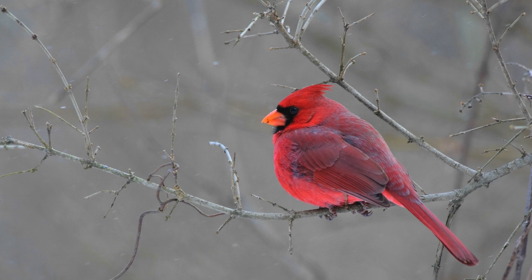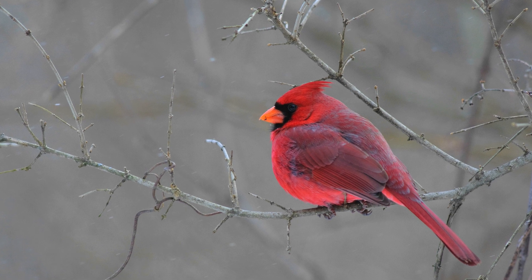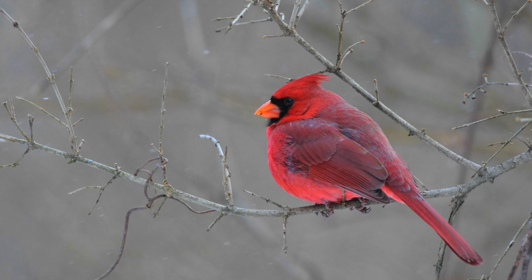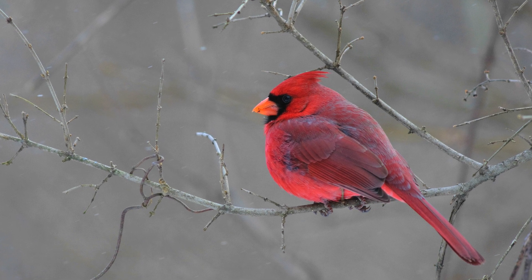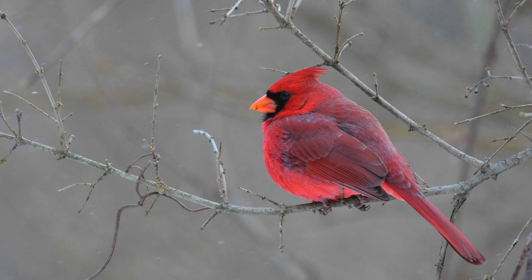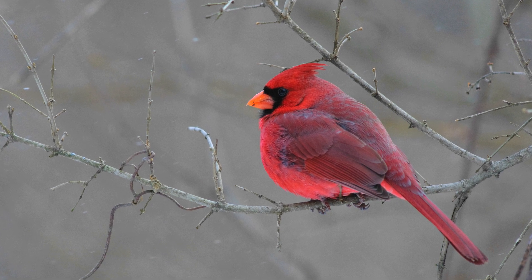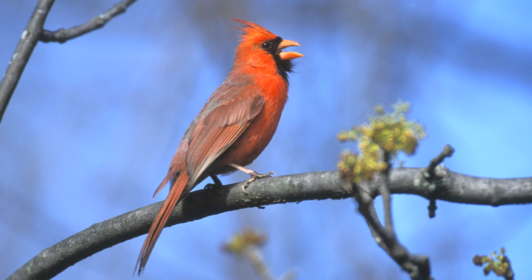The Northern Cardinal, for many of us, is that first blaze of color after a long winter. They begin to sing in the late winter, early spring, and you see that male cardinal dashing across your yard to take up a post and sing its brilliant whistled song.